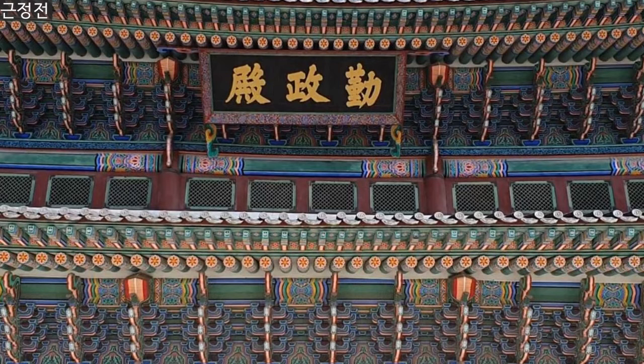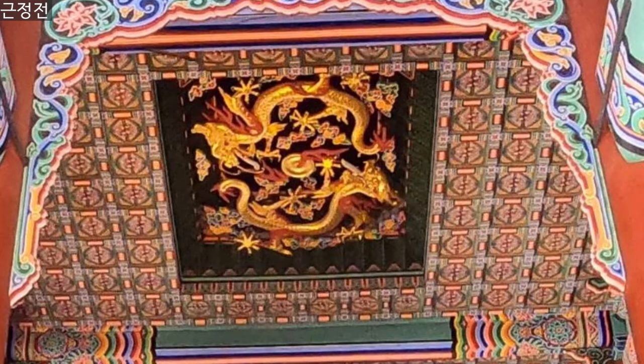The hall has two golden dragons with seven claws on the ceiling. The dragon represents the king.